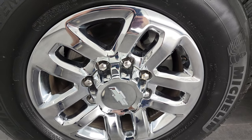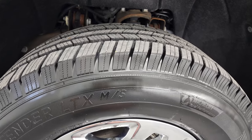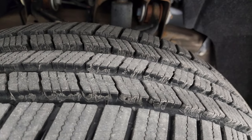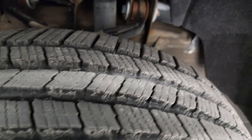This one comes with the 18-inch chromed alloy rims and it has Michelin Defender LTX tires. These are LT265 70R18s and they have just about all the tread left — I'd say 80 to 90% of the tread left on those tires.